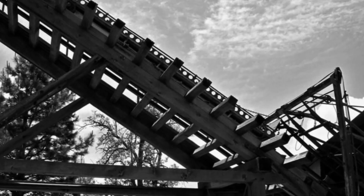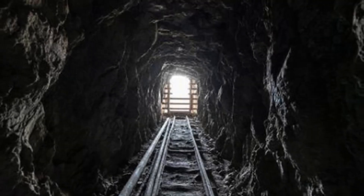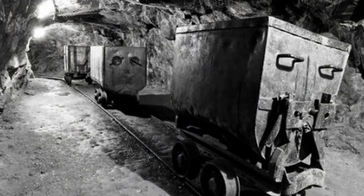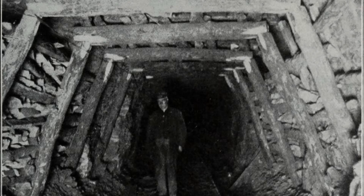Geologists and engineers from around the world ventured to view the latest technologies being used at the Empire. As the mine grew larger, the tunnels extended to over 367 miles in pursuit of the veins of gold.